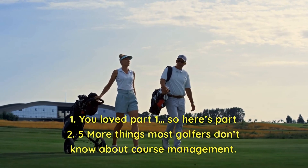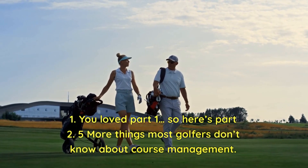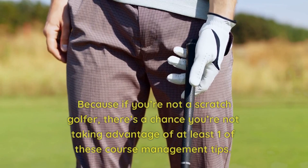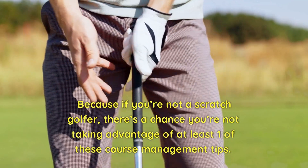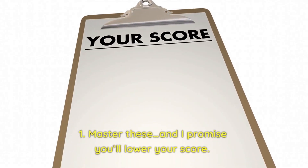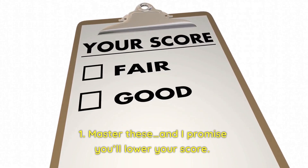You loved part 1, so here's part 2 — 5 more things most golfers don't know about course management. Because if you're not a scratch golfer, there's a chance you're not taking advantage of at least one of these course management tips. Master these, and I promise you'll lower your score.